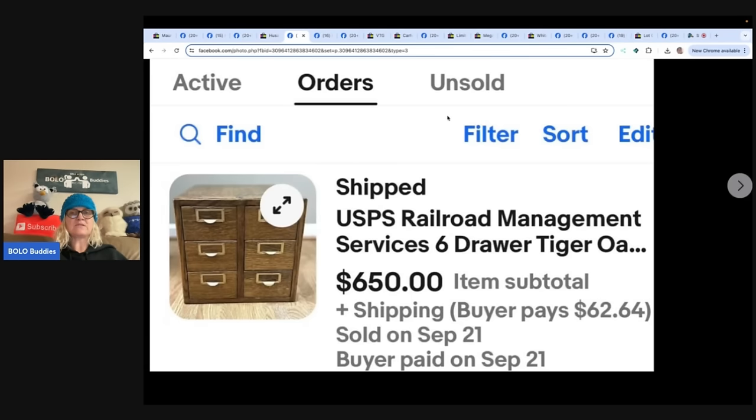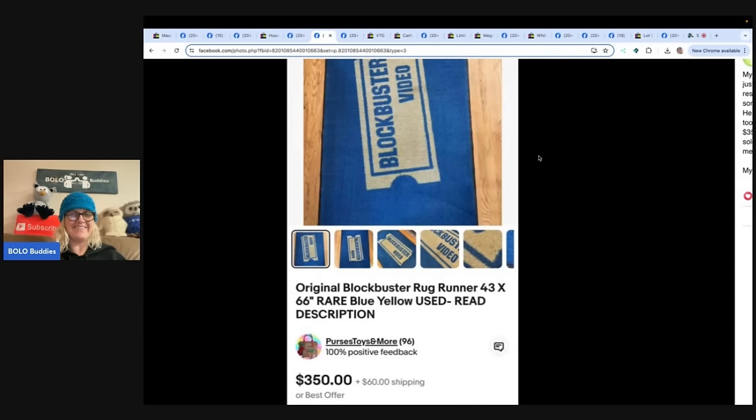The next item — I love this one. Original Blockbuster rug runner, 43 by 66, rare blue and yellow, used. I thought it was an actual VHS at first — it's actually a rug! Her parents got this rug for free from a friend and it was just laying around for years. Once she started reselling she realized it might be worth something, asked her dad, and he immediately rolled it up and put it in her car. After a few days cleaning it, she listed it for $350 plus shipping, took the first good offer, and sold it for $300 — netting $285. Her eBay store is Purses, Toys and More. Also: old Blockbuster VHS can be a Bolo too.